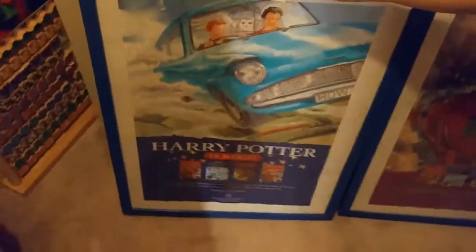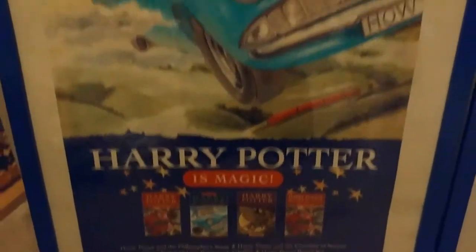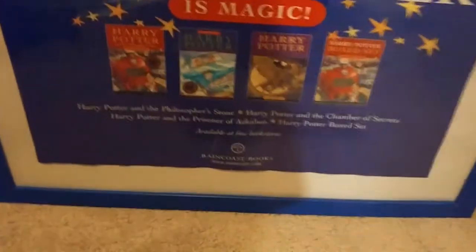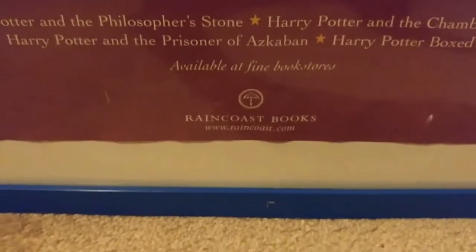We have these two original Harry Potter posters. They used to have stickers on them from when the books came out. These were the actual posters, framed, with the stickers on the outside of the frame. They were made by Raincoast Books, which is the Canadian publisher.